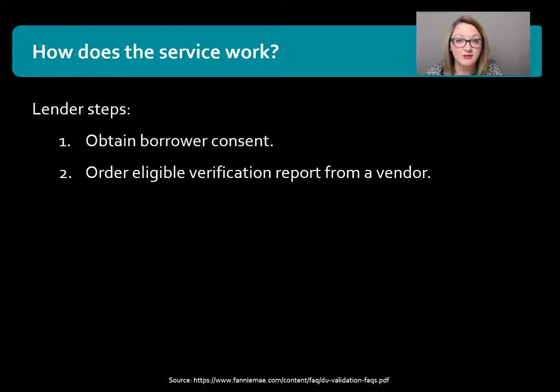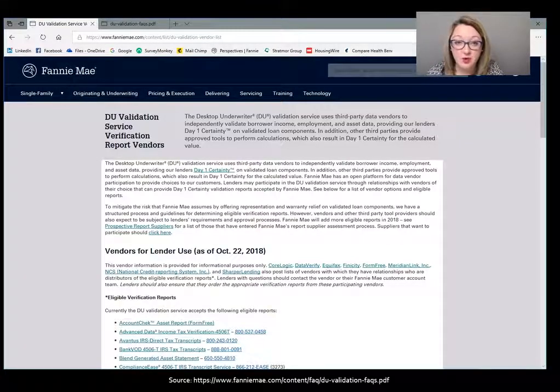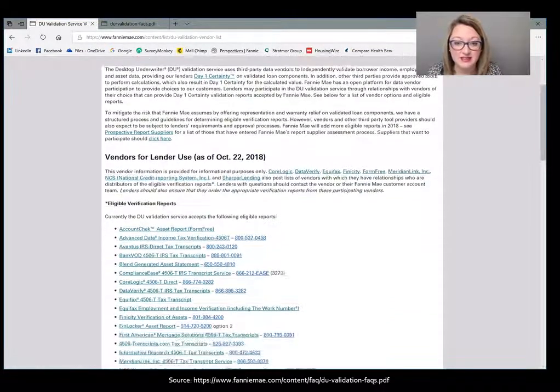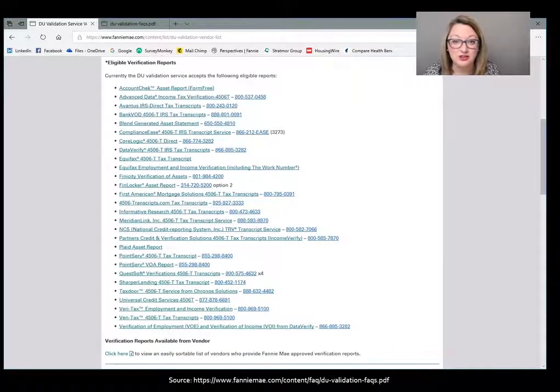To find a list of what vendors are currently approved by Fannie Mae, you can simply go to their website. Here's a quick peek at the website where you can see the report vendors currently approved by Fannie Mae. Please don't use this video as a source to find out if a vendor is approved — these lists can change, so make sure you're going directly to Fannie Mae. As of October 22, 2018, this is the list of approved vendors, covering transcripts, assets, and income verification — lots of different options available.